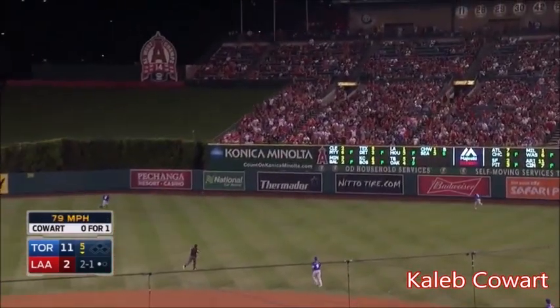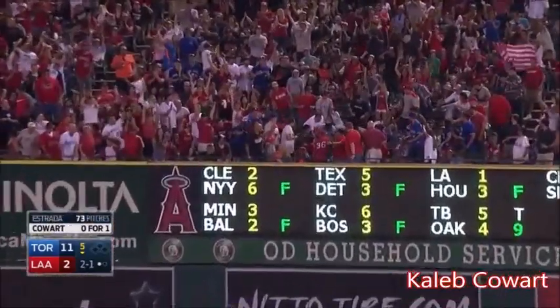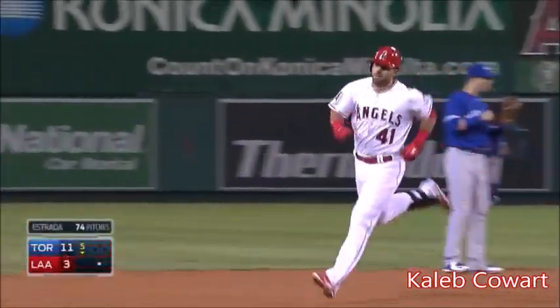2-1. Coward hits one out to deep right center field. Bautista going back at the wall! Gone! Big fly for Caleb Coward, his first major league hit.